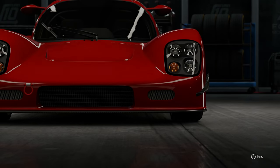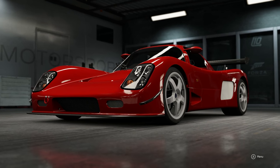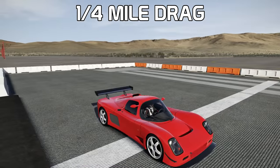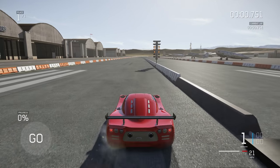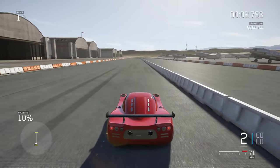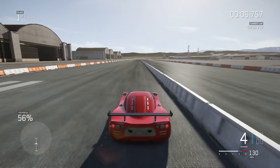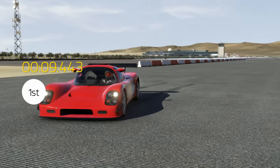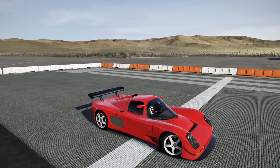Let's get started by testing this car in the quarter mile and the mile. Here we are on the quarter mile with the Ultima GTR — it's got a big V8, not the grippiest, but it accelerates so quickly. It's stock and it runs a 9.4.